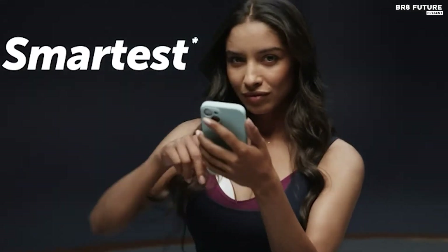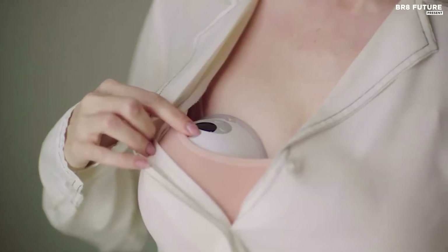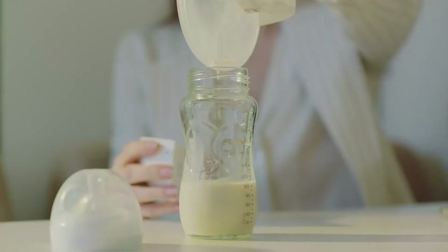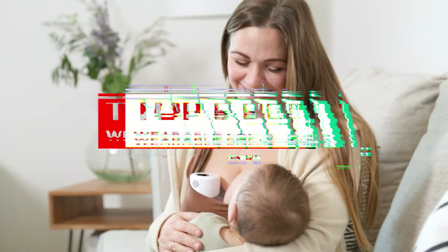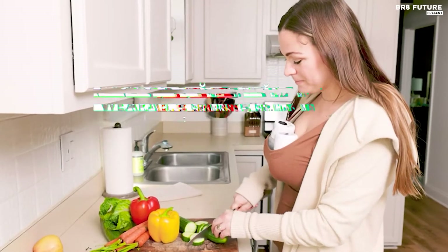Experience effortless and discreet breastfeeding with the pinnacle of innovation — the revolutionary line of wearable breast pumps. These cutting-edge devices liberate nursing mothers from the confines of traditional pumps, allowing them to move freely while expressing milk. And that's where our guide to the top 5 best wearable breast pumps you can buy for this year comes in.